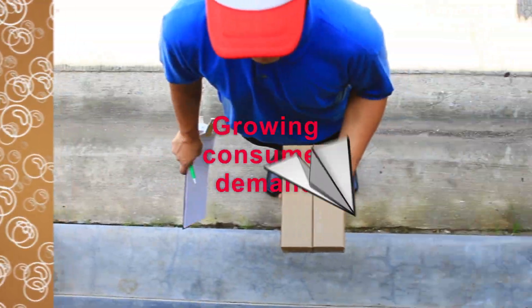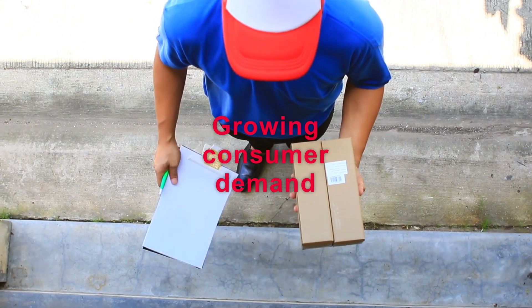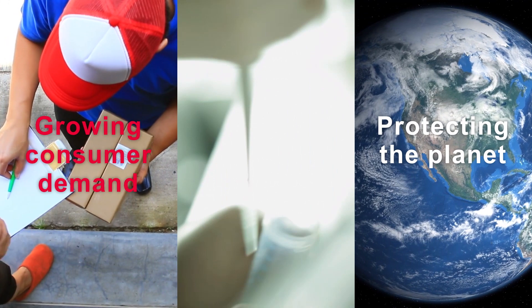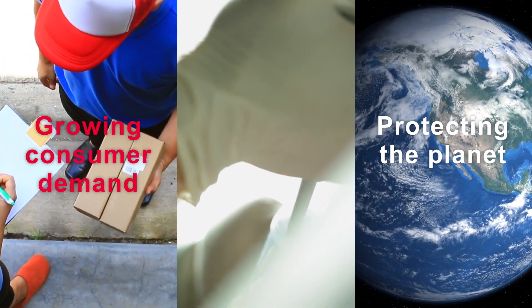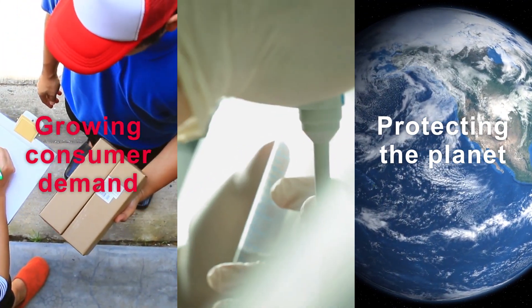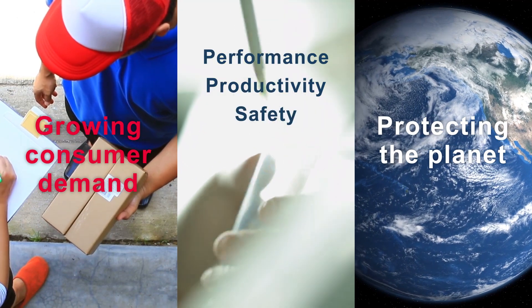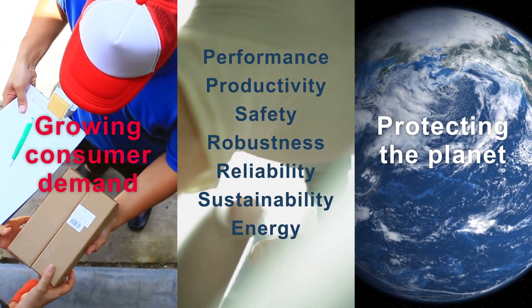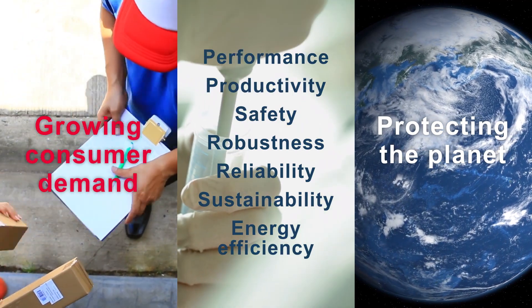So how can manufacturers meet growing consumer demand while optimizing production processes and protecting the planet? Dow's latest anti-foam compound provides a robust solution to achieve performance, productivity, safety, robustness, reliability, sustainability, and energy efficiency in pulp and paper production.